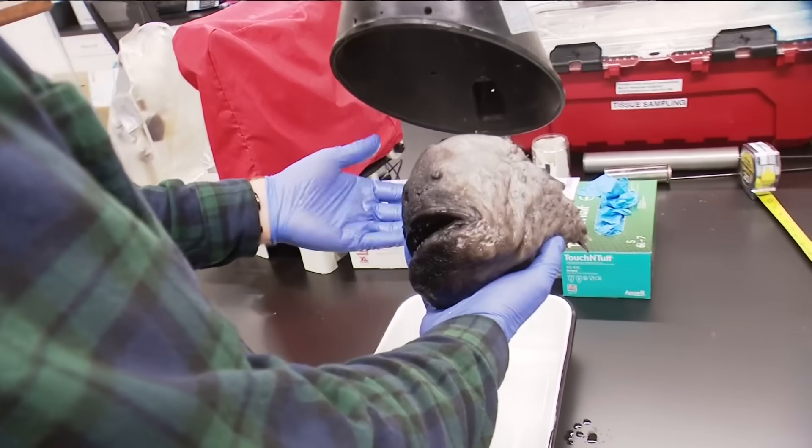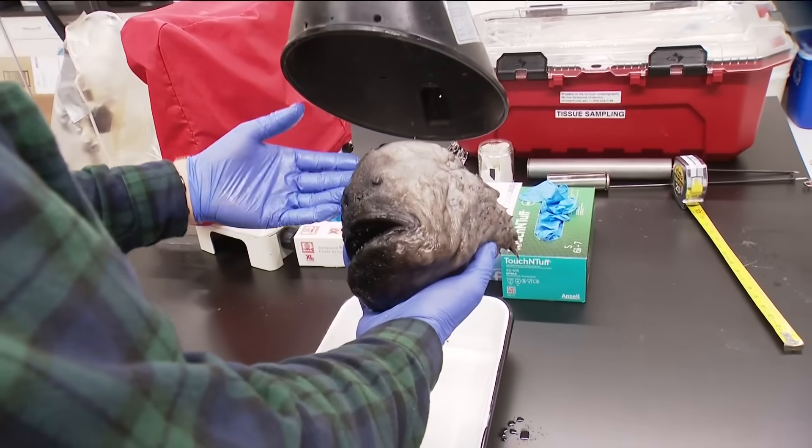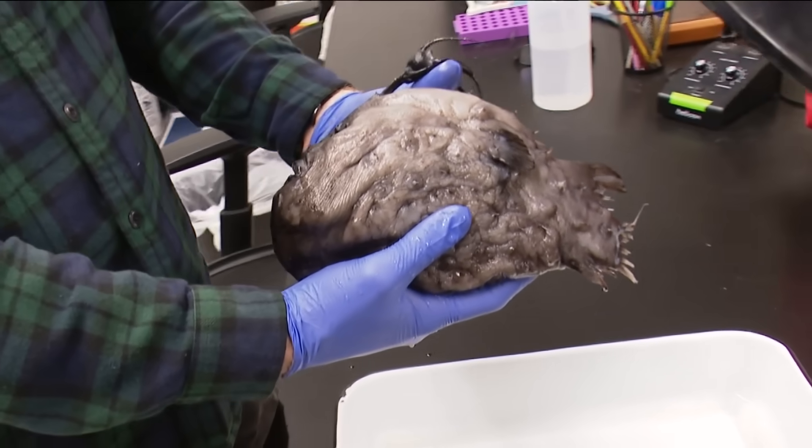This rare fish will now be preserved for research in an isopropyl alcohol solution here for years to come. At Scripps, Brian White, CBS 8.